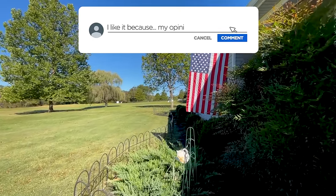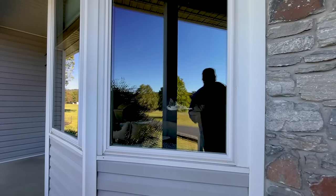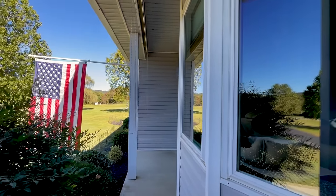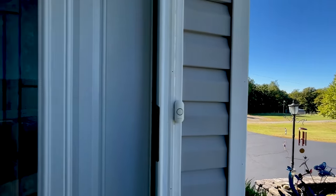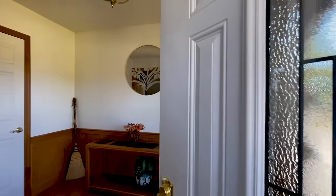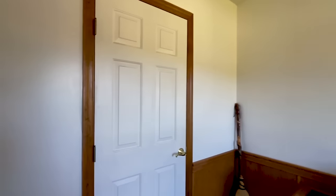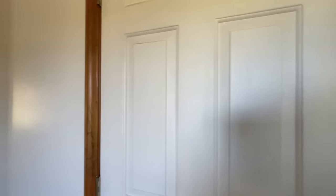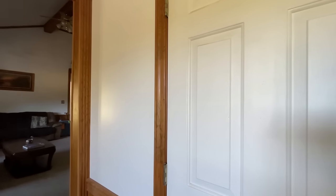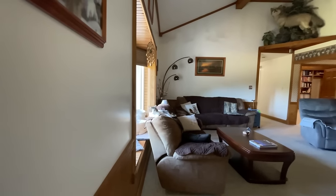I said 4,100 square feet, but it's 4,100 with the garage — so it's really only about 2,800 of living space. The garage is heated but it's not living space. Mamie is the nicest lady in the world — she wants to make sure somebody's around to take care of you. A lot of people just pop in, so make an appointment with her.